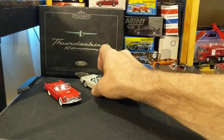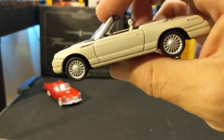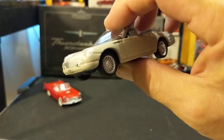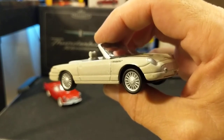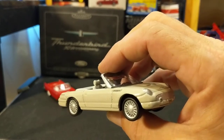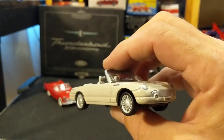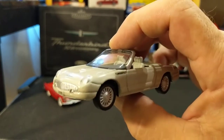But the one I truly love is this 2005 T-Bird, the Retro Bird — a much maligned car. In the late 90s and early 2000s there was that whole retro fad: the PT Cruiser, the Chevy HHR, the Chevy SSR, the new VW Beetle, the 2005 Retro Mustang which was a huge hit, and this T-Bird that came out.